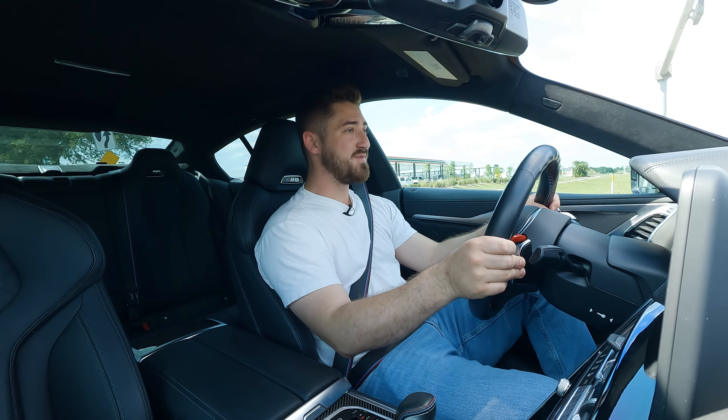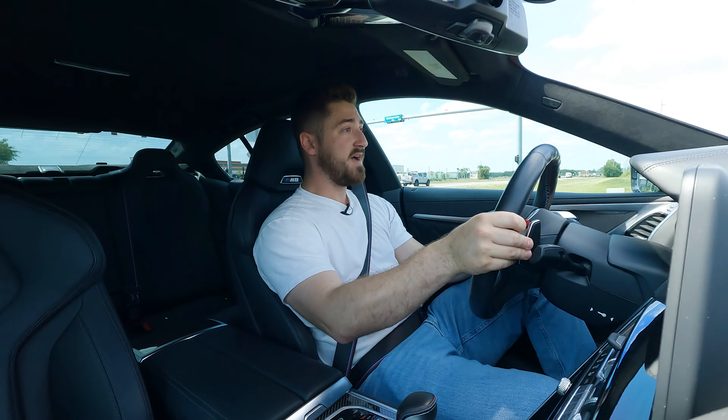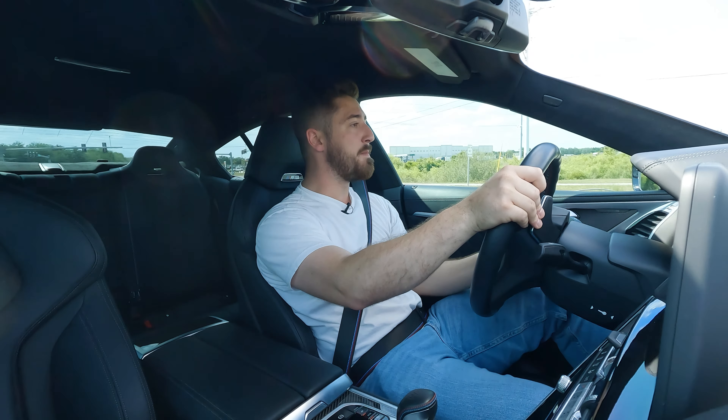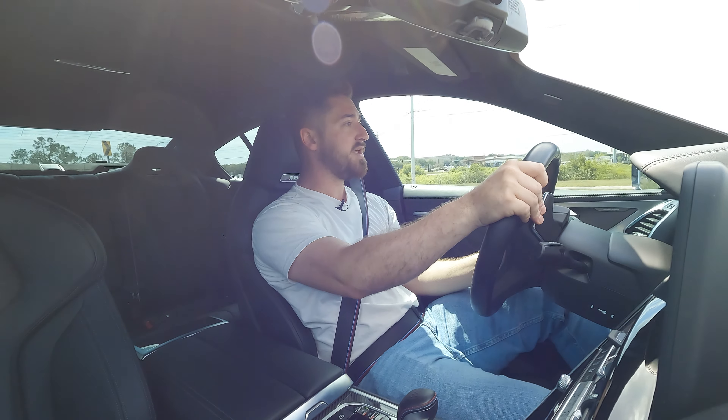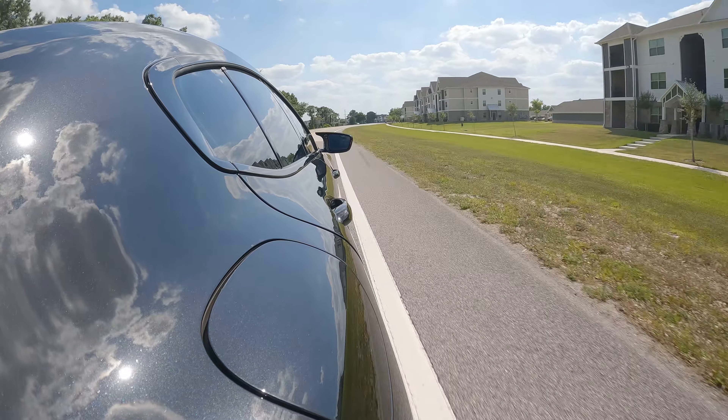When you take this M8 out on a drive, you really understand how special this car is. This isn't an M5 — this is BMW's absolute best of the best. For a big car, it handles corners so well. And you don't get tired of the sound. It's just incredible.